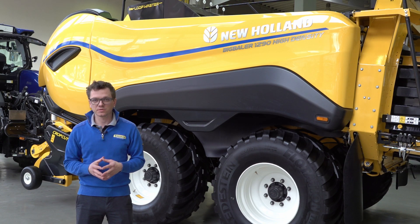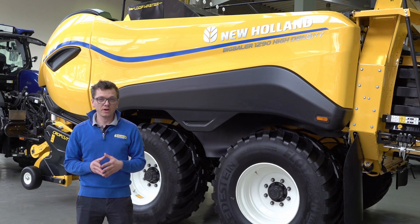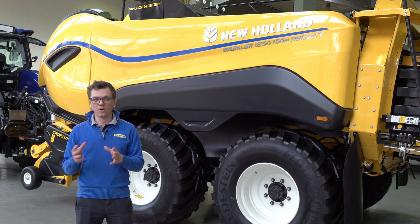Going a little bit further in history, in 1998 we launched the B900 series, which is the next key milestone in our history. The key feature at that time was a knife drawer which you can extract from one side for easy maintenance, for sharpening of the knives, for removing the knives, and all other benefits.